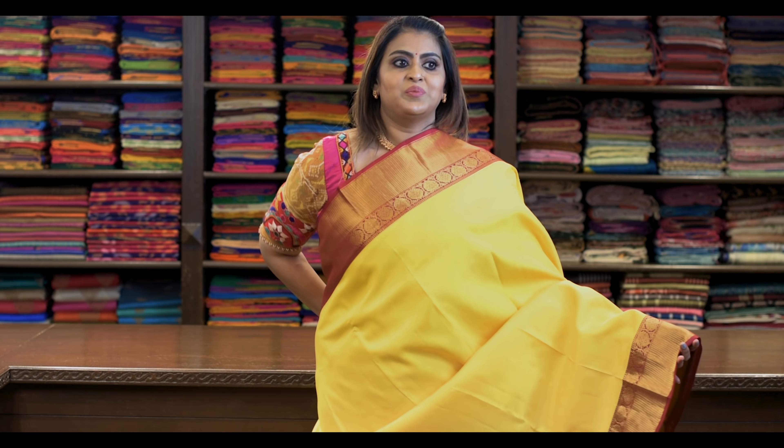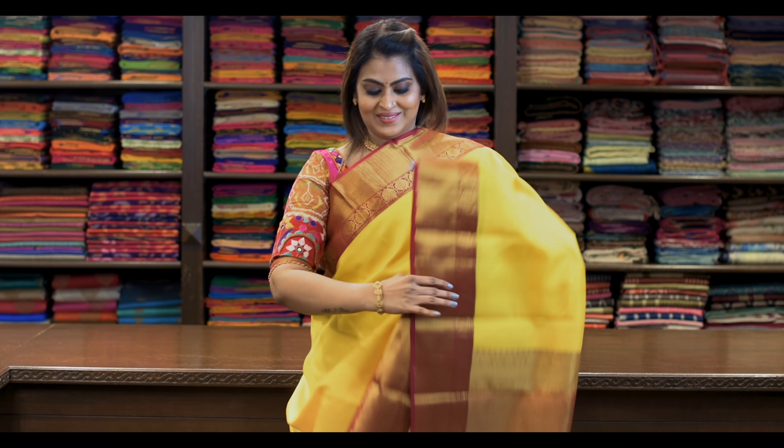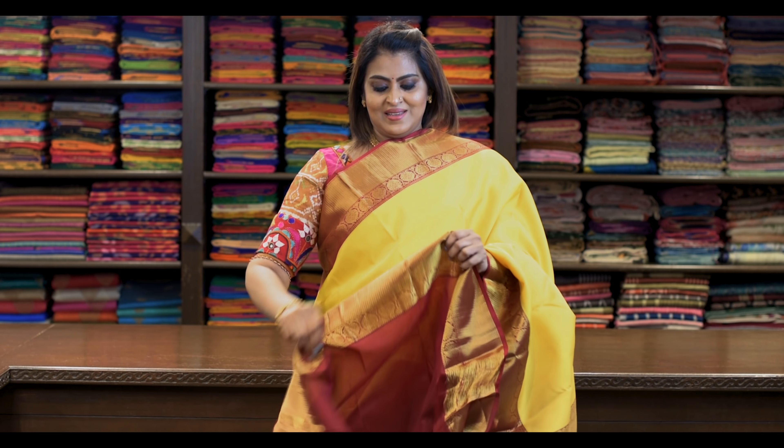Saree number fifteen: ₹7,960. Traditional colour combination — yellow with maroon. It's wonderful. It's like this. Pallu is this. Blouse is this.